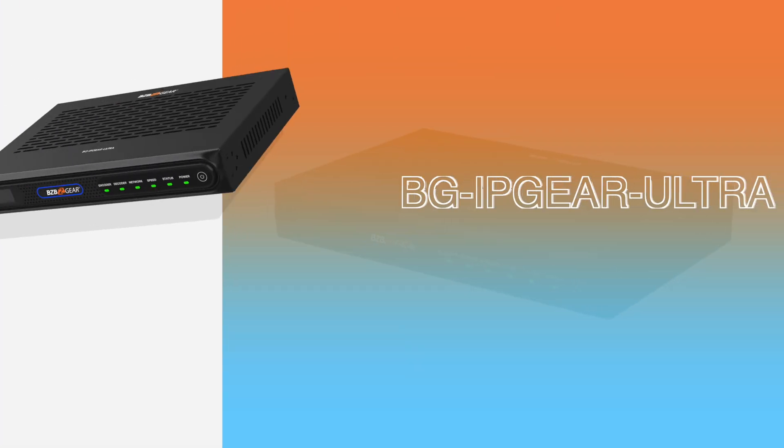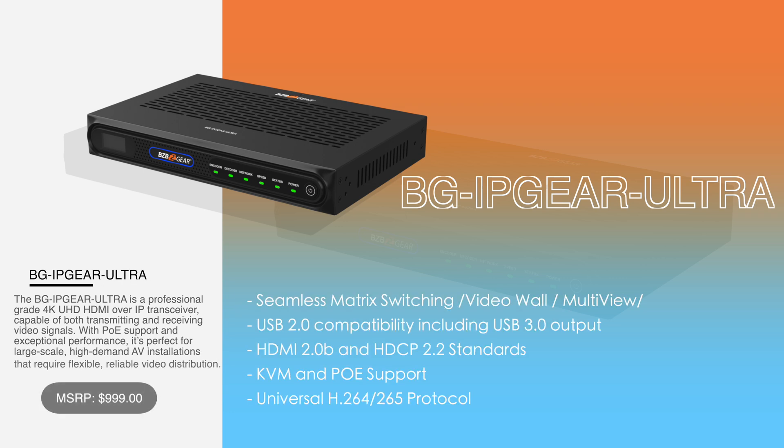Finally, we have the BG IP Gear Ultra, BZB Gear's premium AV over IP solution for large-scale, mission-critical installations. This system is designed for high-performance environments such as sports venues, airports, broadcast facilities, and large control rooms. The BG IP Gear Ultra supports stunning 4K at 60Hz video with nearly zero latency.